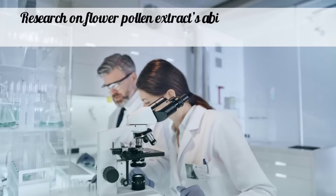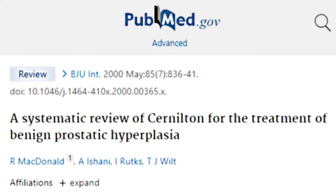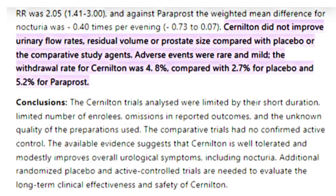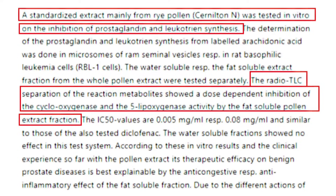Research on flower pollen extract's ability to treat BPH is conflicting. In a systematic review of ryegrass pollen extract for the treatment of BPH published in 2000, ryegrass pollen extract did not improve urinary flow rates, residual volume, or prostate size compared with placebo. On the other hand, according to a study published in 1991, pollen extracts inhibit enzymes that produce pro-inflammatory signaling molecules, which may help in the shrinkage of prostate glands.